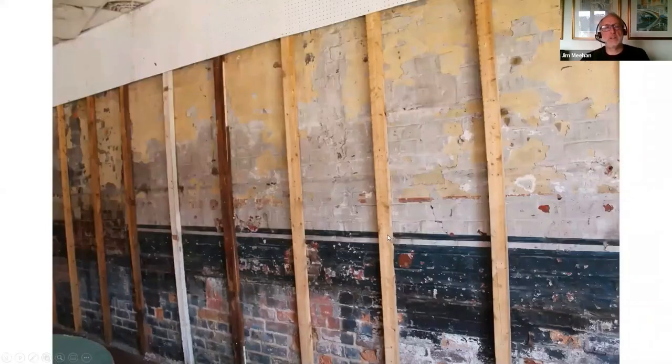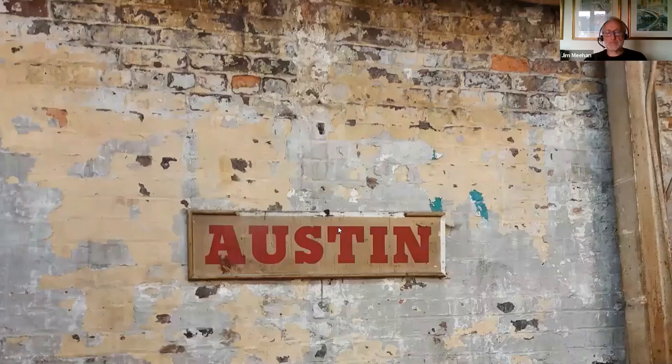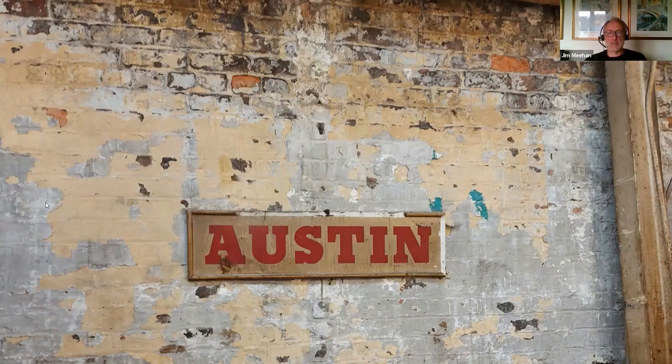Chris has been removing some of the old pegboard from that first-floor showroom, which has revealed some of the old original paintwork. When he pulled one piece of pegboard away, it revealed a 70 or 80-year-old Austin sign — a priceless little bit of motoring and local history.